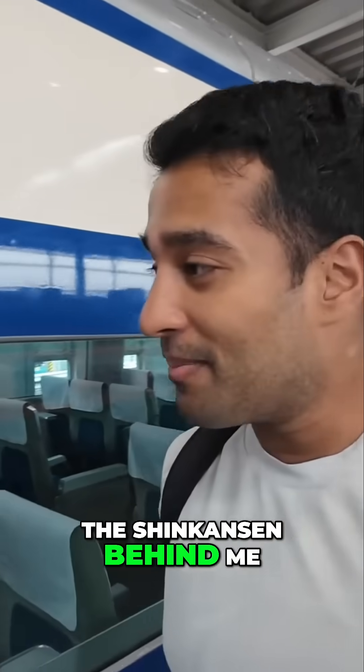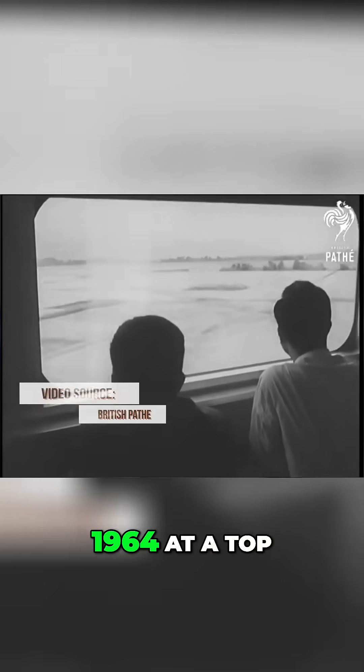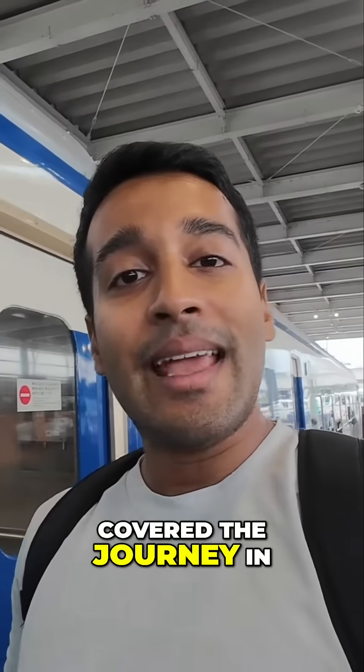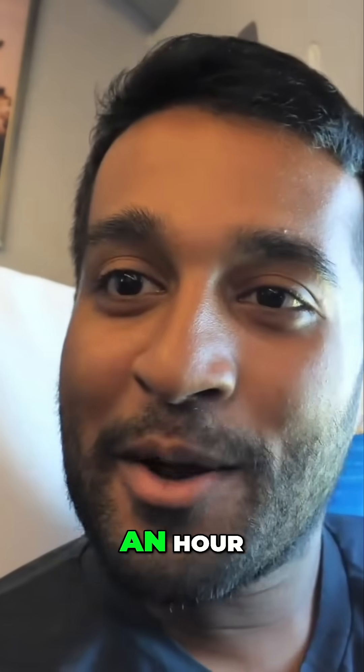The Shinkansen behind me is the first Shinkansen to ever run — they call it the Series Zero — and it debuted in 1964 at a top speed of 130 miles per hour or 210 kilometers per hour. Today, the latest iteration of the bullet train runs well in excess of 300 kilometers an hour.